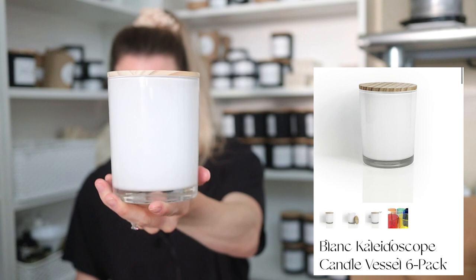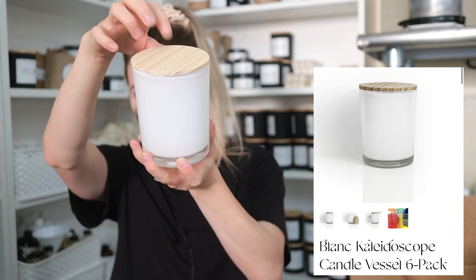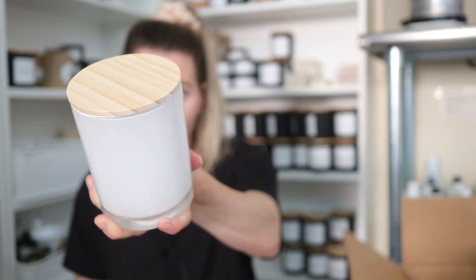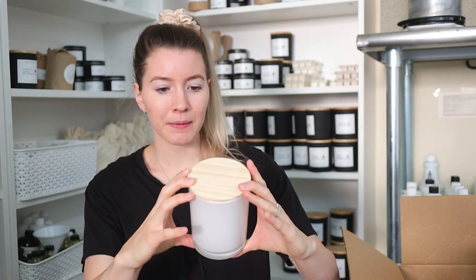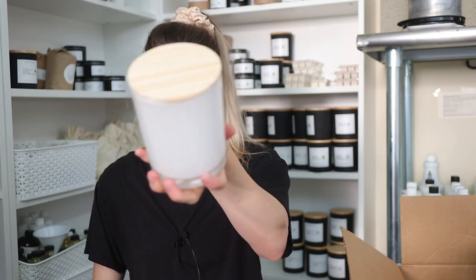Oh my gosh, I feel like so many of you are going to love this — it's white with the wood lid. I actually think this one looks the best out of all of them. I'm just a sucker for neutrals — black and white, maybe some grays. I love this so much. I'm picturing a label on it; I could totally see this taking on so many different label sizes and looks and being really upscale. I could see this candle selling for over $50 if you really branded it well — maybe even higher.